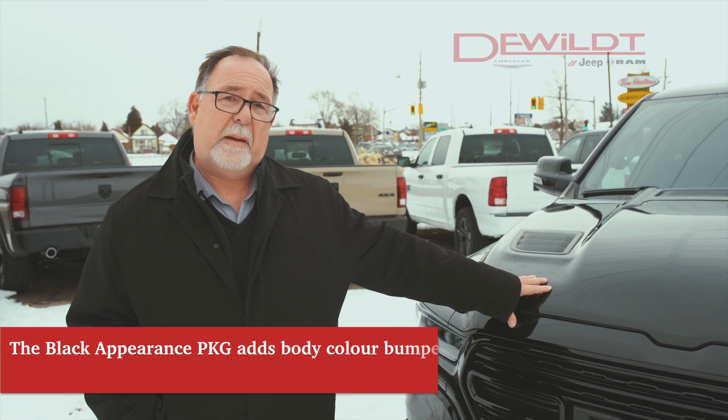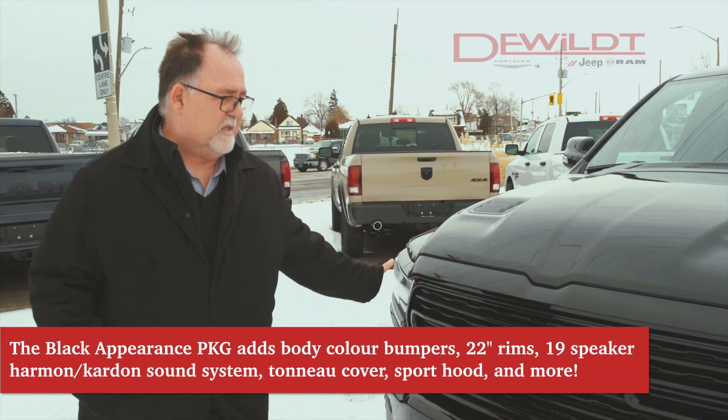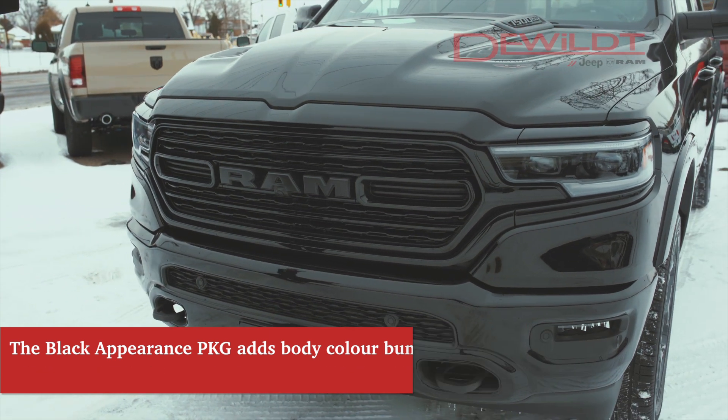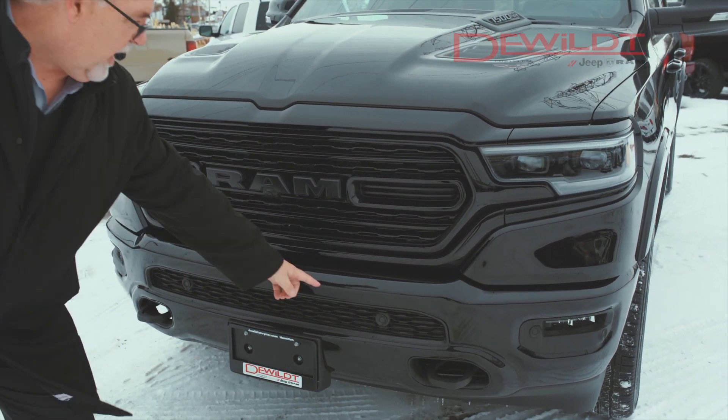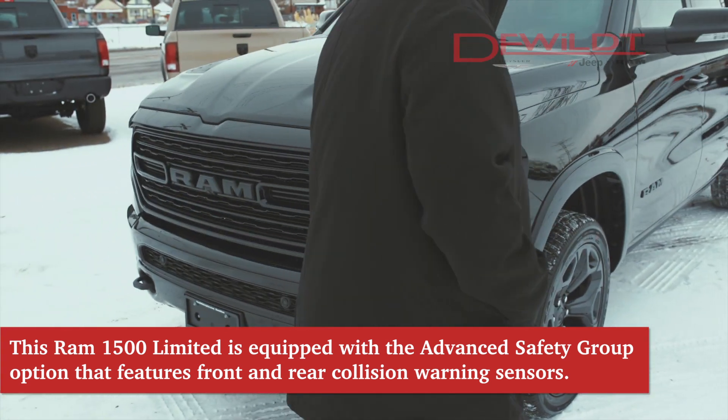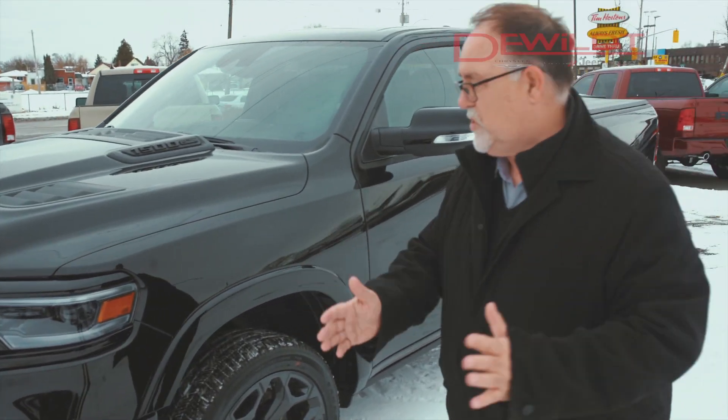This is the new style Ram DT for 2020. You can see there's a whole new grille — it's not like the old classic series, completely new truck front to back. We have audible sonar sensors in the front, tow hooks, and HID lights which will swivel with you as you turn.